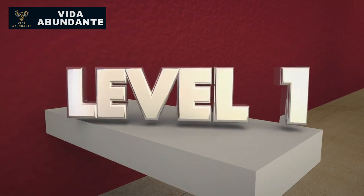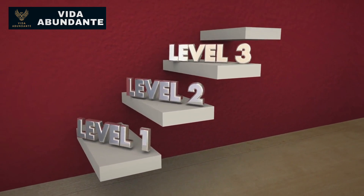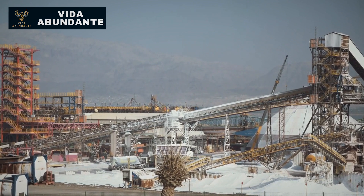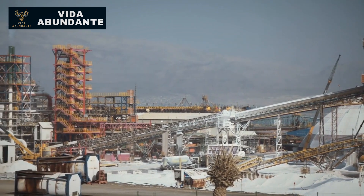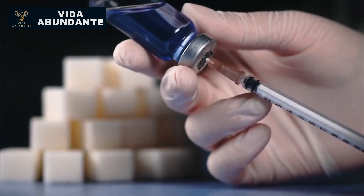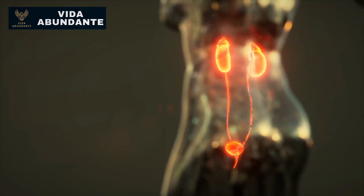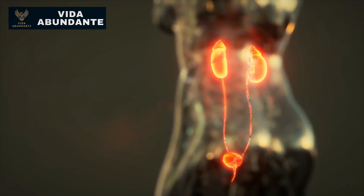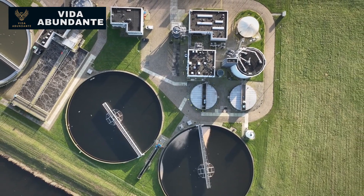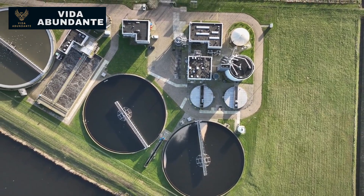Kidney disease is categorized into five stages, with stage three further divided into A and B based on creatinine levels. The kidneys filter large amounts of water daily, removing dissolved substances like sodium, glucose, and creatinine. While glucose and sodium are mostly reabsorbed, creatinine is not. Elevated creatinine levels indicate reduced kidney filtration and insufficient fluid passing through. This is measured as the estimated glomerular filtration rate, calculated based on creatinine levels.